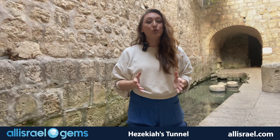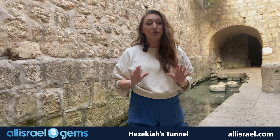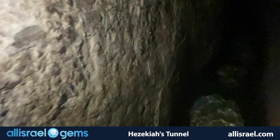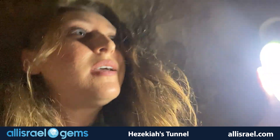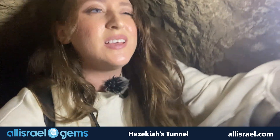Today, visitors can still wade through these same waters, experiencing this testament to ancient ingenuity firsthand. I would definitely recommend coming here with a flashlight, because this is the most narrow it has been — so I'm going to put my head way down. And I would recommend coming with actual water shoes, because there are some places that are sharp and jagged. Actually, here I have to put my head way down.